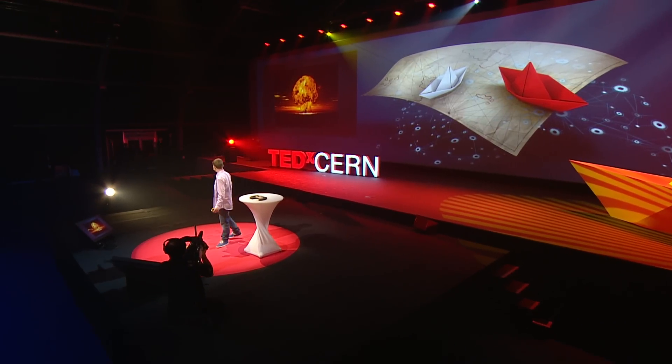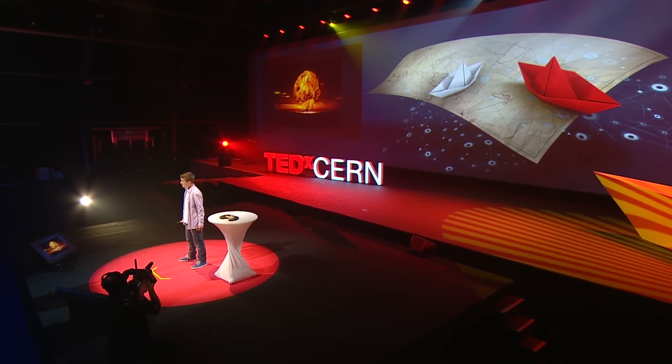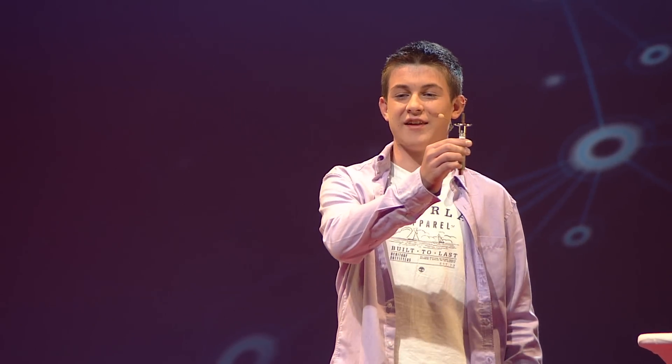Nuclear power. I guess this is what most people think of when it comes to nuclear power. Well, for me, this is what I think of. Or more specifically, this. But before I tell you about that, let me tell you how all this started.